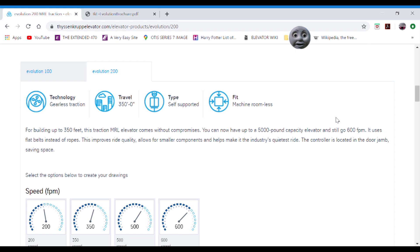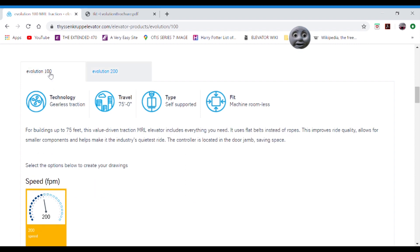I was just clicking around ThyssenKrupp's website when I figured out that they have phased out the Synergy self-support — now it's only building support and performance — and I think that will be phased out sometime soon to replace it with Evolution 200. What's that going to replace with? The self-supported Synergy? Well, Evolution 100.